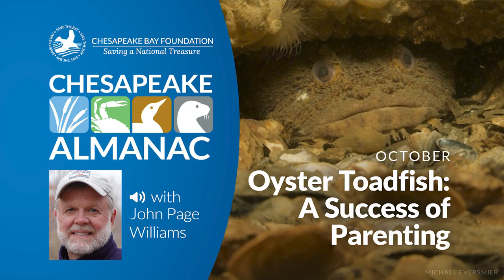This is John Page Williams with another reading from Chesapeake Almanac. The month is October and this chapter is entitled Oyster Toadfish, A Success at Parenting.